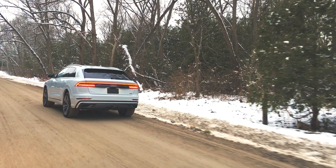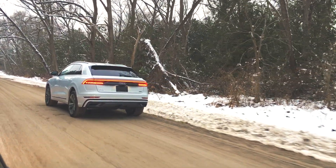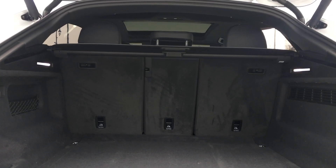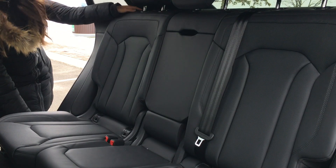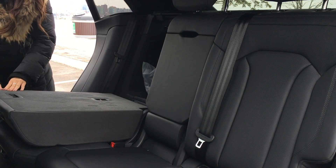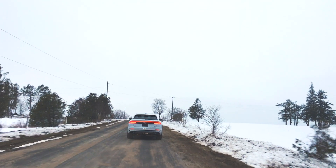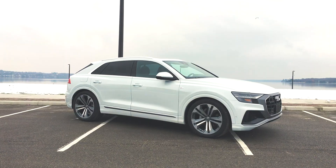In the rear are LED taillights with a cool-looking light bar across the back. When you open up the power liftgate and fold down the rear seats, you have access to over 60 cubic feet of cargo space — that's a little more room than the Q7. The Q8 looks good but it's also functional; the towing package increases the towing capacity to 7,700 pounds.